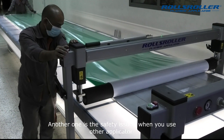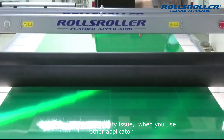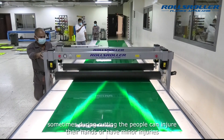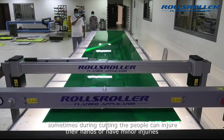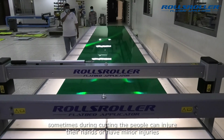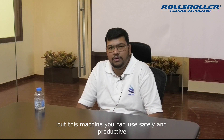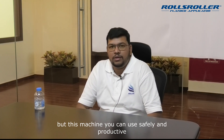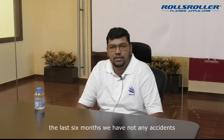Another advantage is safety. With other applicators, sometimes during cutting time, people get injured hands or minor injuries. But with this machine, we can work safely and productively. In the last six months, there has been no major accident.